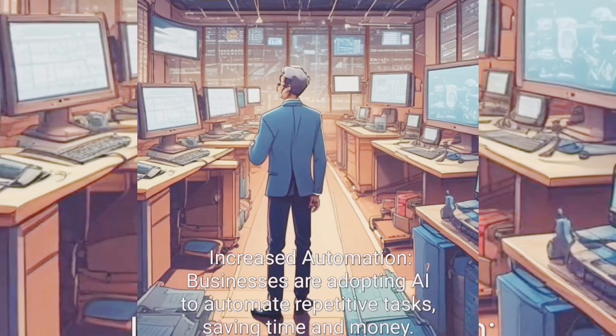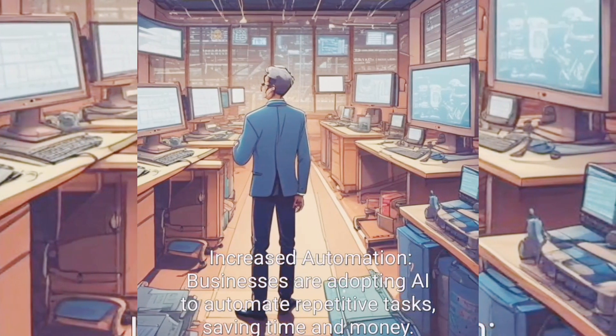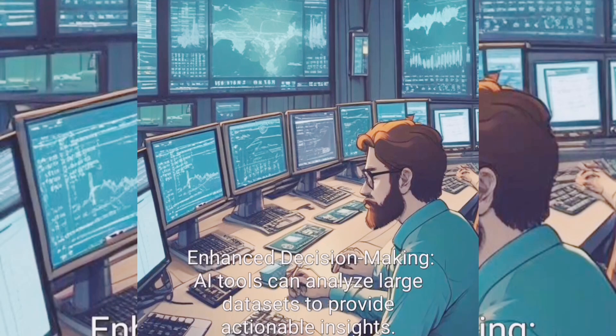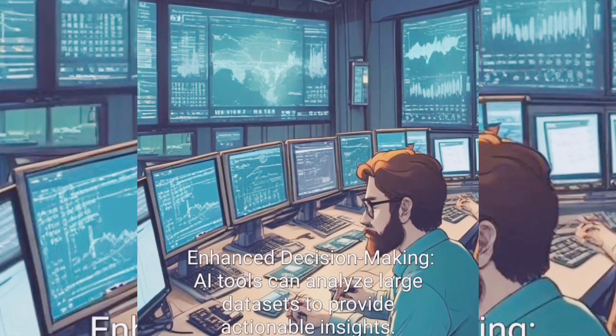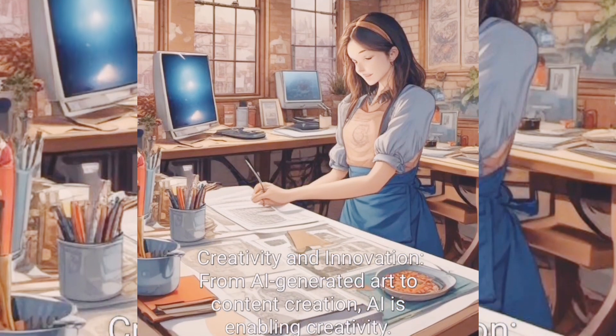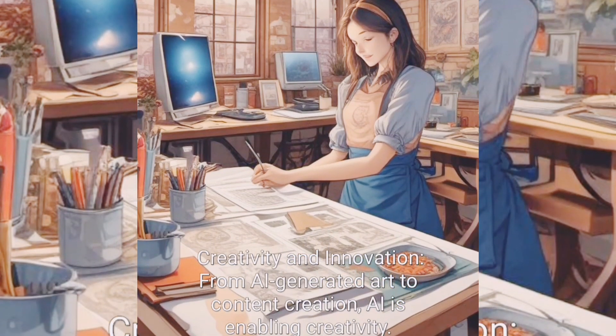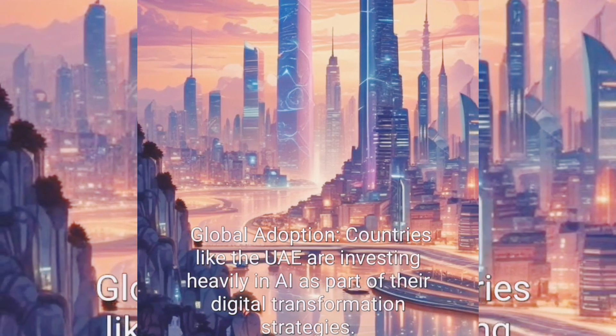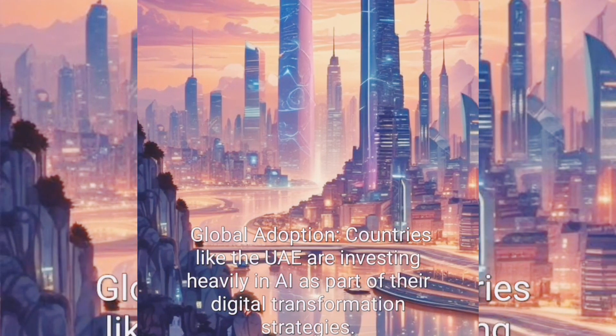Businesses are adopting AI to automate repetitive tasks, saving time and money. AI tools can analyze large datasets to provide actionable insights. From AI-generated art to content creation, AI is enabling creativity. Countries like the UAE are investing heavily in AI as part of their digital transformation strategies.